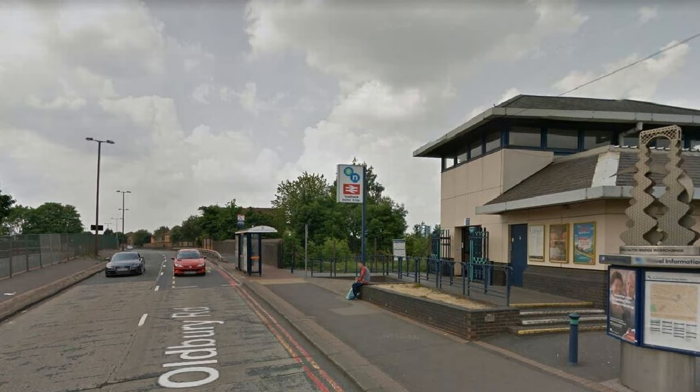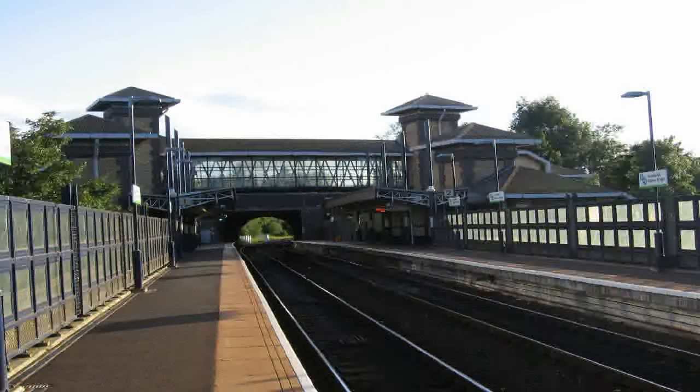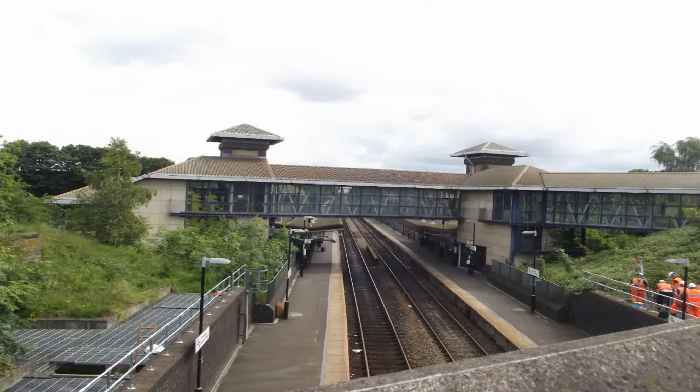It's a split-level railway station at a point where two railway lines cross on two levels. It has platforms on both lines allowing interchange between both of them. The two low-level platforms serve the Birmingham New Street to Wolverhampton line, while the two high-level platforms serve the Birmingham Snow Hill to Worcester line. The high level passes over the low level at a right angle on a bridge.